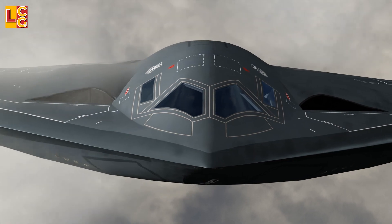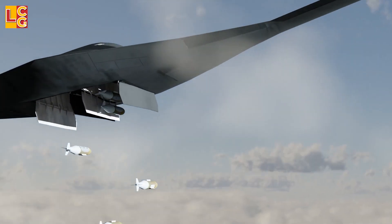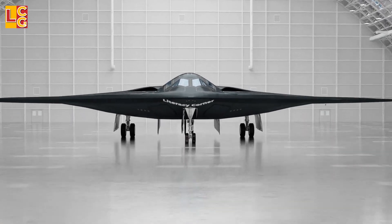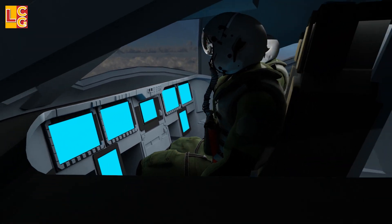Northrop Grumman B-21 Raider — the world's first 6th generation aircraft. What is new with this aircraft? What can this bomber really do? Let's see in this video.